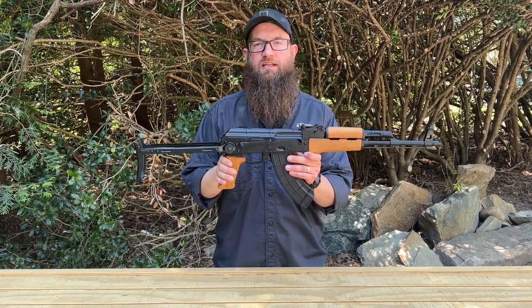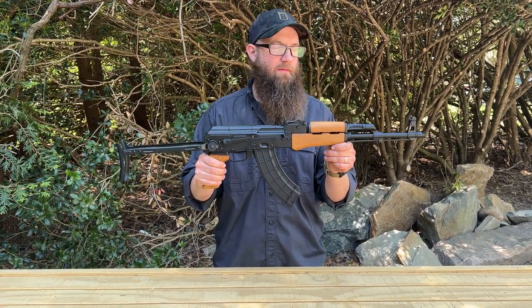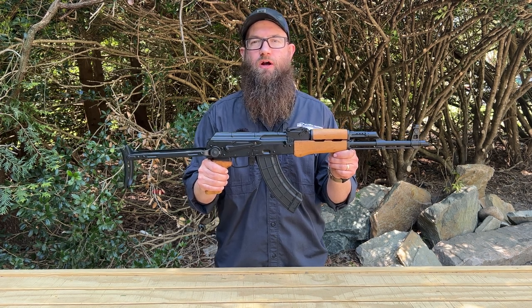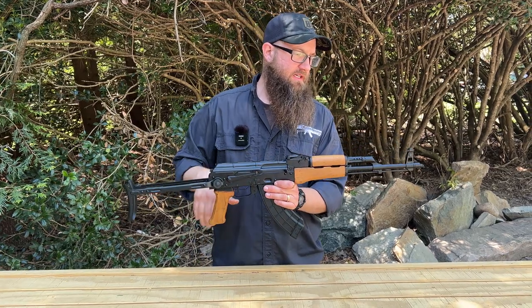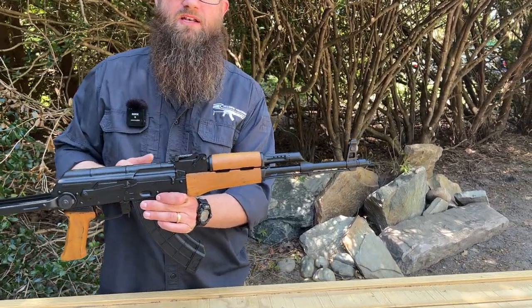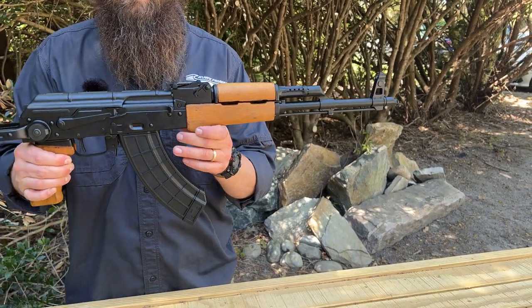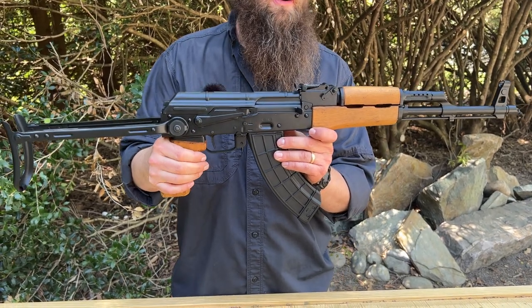These are really neat rifles. They have a beautiful rich black finish on them, and this particular item was assembled by the team at Atlantic Arms Manufacturing, built off of original FEG parts. It does have a Polish cold hammer forged and chrome lined barrel in it, and a US receiver that mimics some of the markings of the original Hungarian gun.